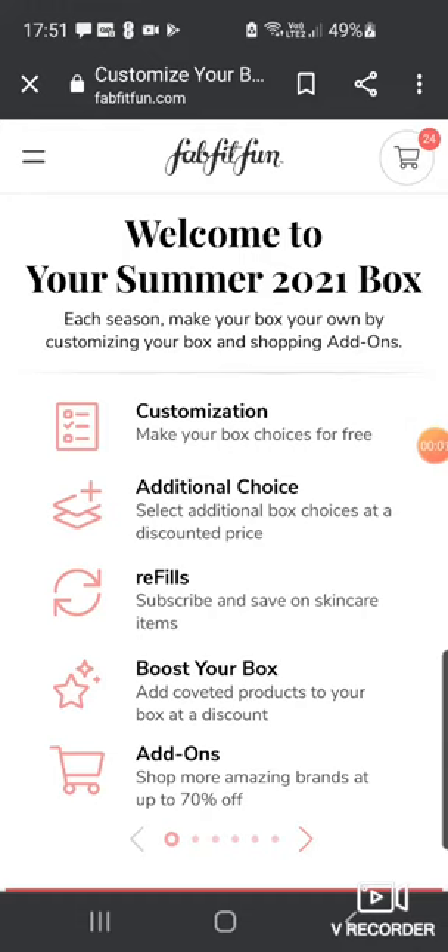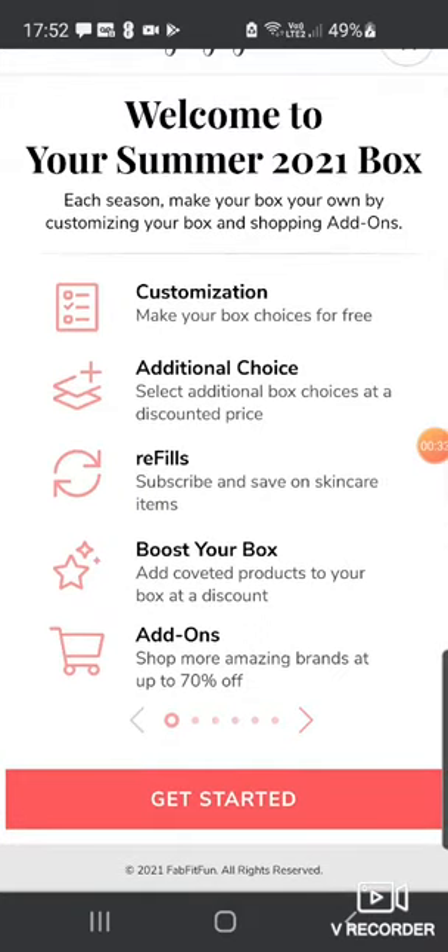Hi guys, it's me Paula and welcome back to my channel. If you're new, I'm Paula and I do some unboxings on this channel. Today we are doing my Summer 2021 box customization for FabFitFun. Let's get started.